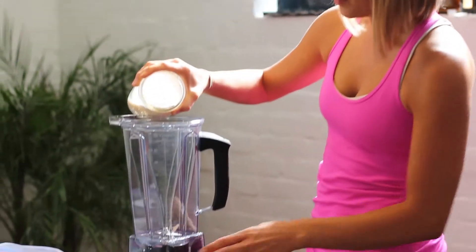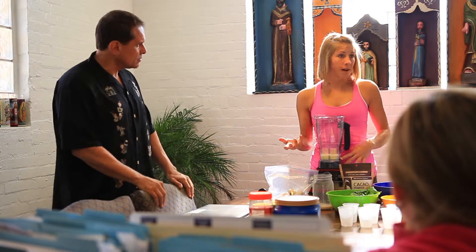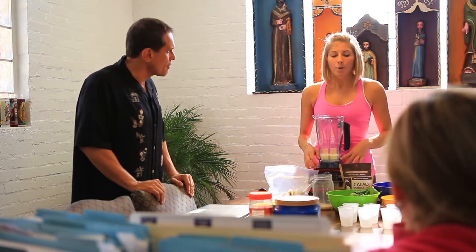We're using unsweetened almond milk today, and next week we'll be showing you how to make your own homemade almond milk. You can use any milk alternative — almond milk, rice milk, hemp milk, cashew milk, whatever natural alternative to dairy you find. Vanilla is fine if they're just using vanilla extract, but if you can get unsweetened, that's better. If they're adding cane sugar, that's not ideal, especially in the morning when you're trying to set yourself up for success.